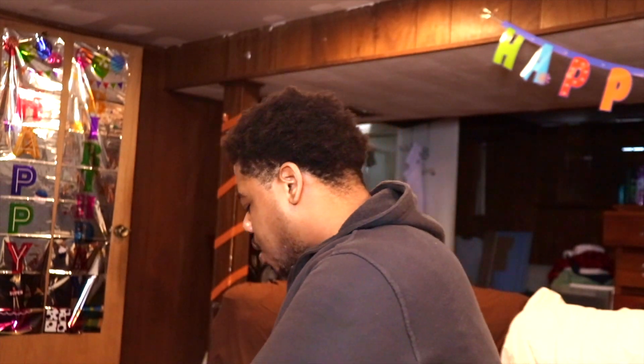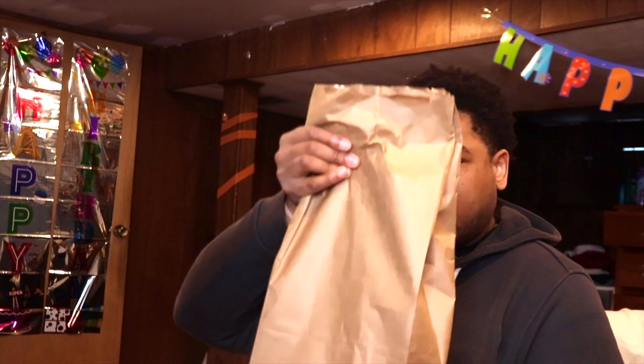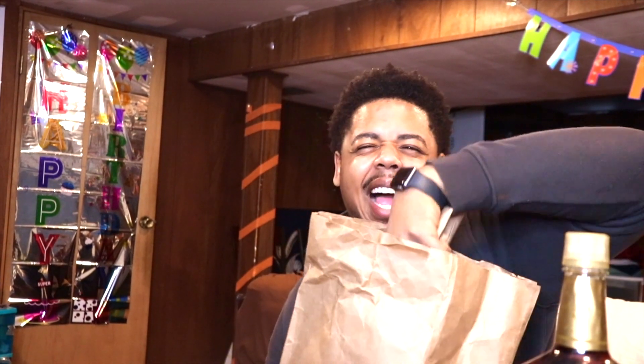What's up y'all, it's your boy Eric and we back. Welcome to my review channel where we taste new liquors every week, different fast food spots. This is the pilot episode.